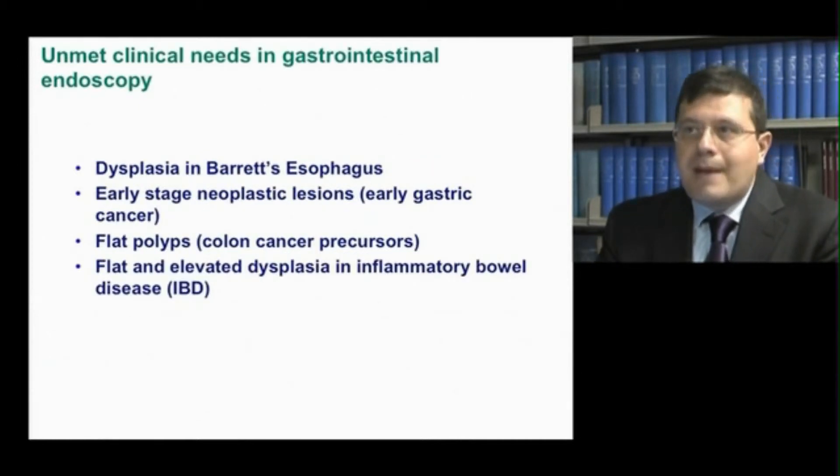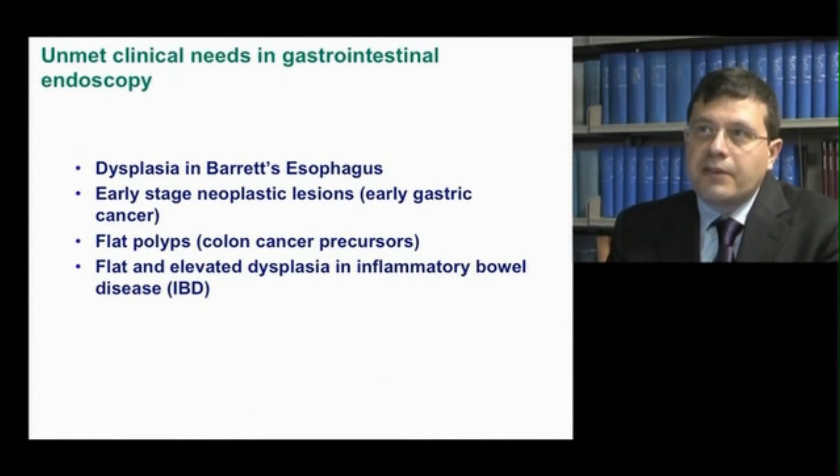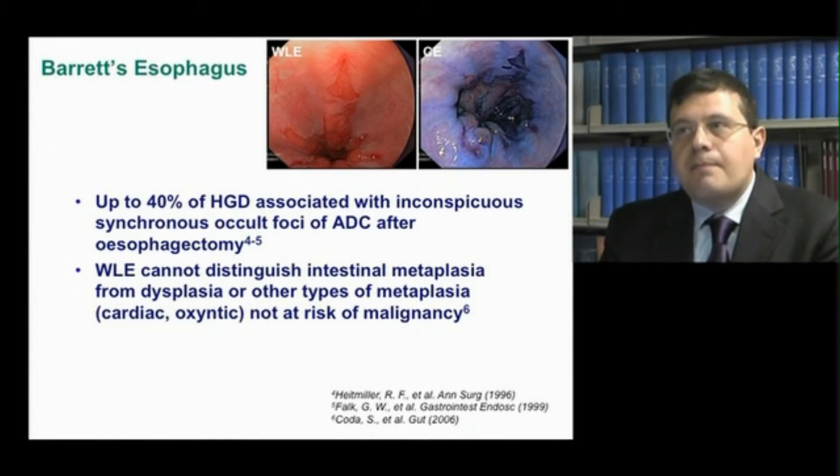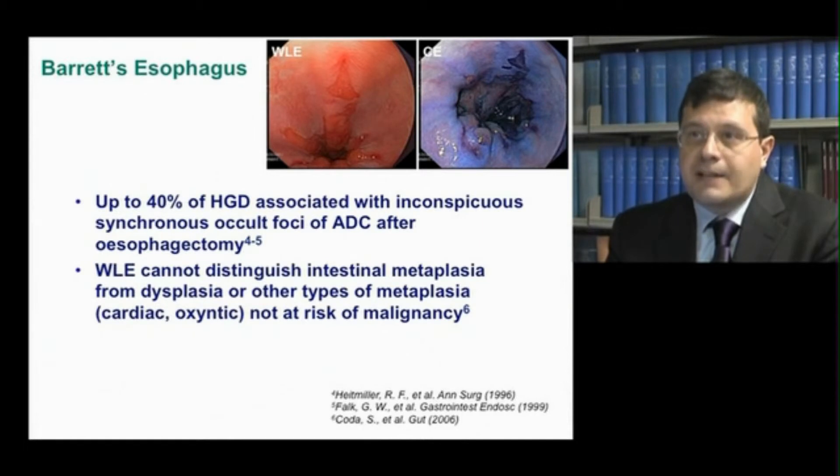These are the main, still unmet clinical needs in gastrointestinal endoscopy: high-grade dysplasia in Barrett's esophagus, early-stage neoplastic lesions including early gastric cancer, flat polyps, and flat and elevated dysplasia in inflammatory bowel diseases. Occult foci of adenocarcinoma have been found associated with up to 40% of high-grade dysplasia after esophagectomy. The current standard method for detecting dysplasia in patients with Barrett's esophagus is a random four-quadrant biopsies protocol, but dysplasia can easily be missed as only a small fraction of the Barrett's segment is sampled.